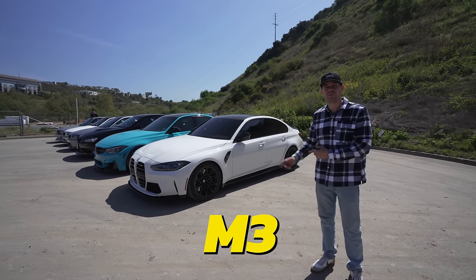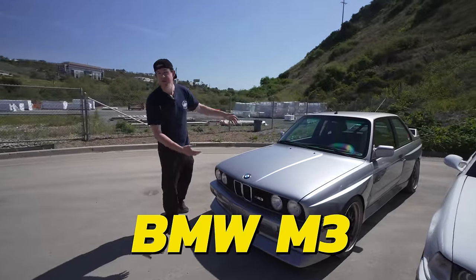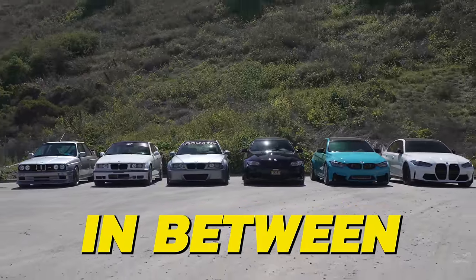This is the latest BMW M3, and this is the oldest BMW M3. And this is every BMW M3 in between. We're going to drive them all and decide which one is the best.